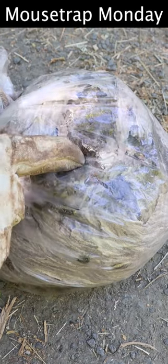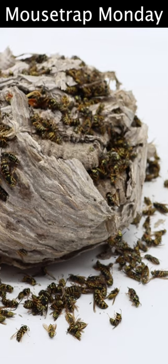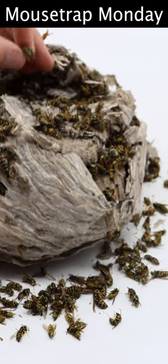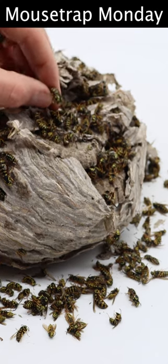Look at that huge one right there — that's the queen. This is one big pile of yellow jackets. Putting that bag around it really helped contain them, so they're not flying around and stinging me.